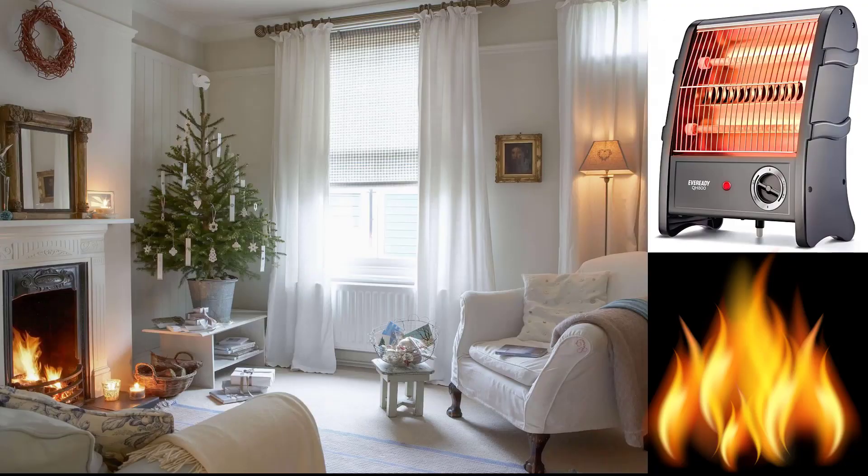Dress appropriately for the weather inside and outside. While it may seem obvious to bundle up outside when it gets cold in the winter, doing so inside can also help save on your heating costs. If you are staying warm by wearing more clothes indoors, your heating system does not have to work as hard. This allows you to save money and use less energy.